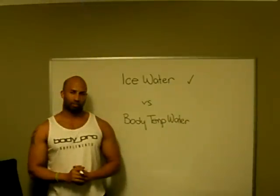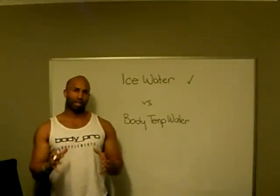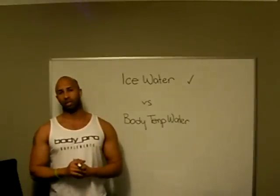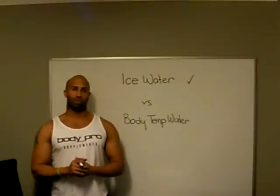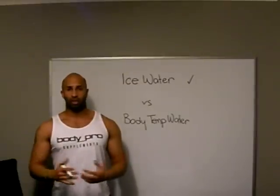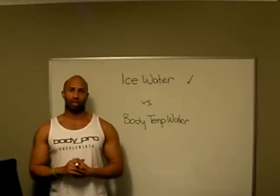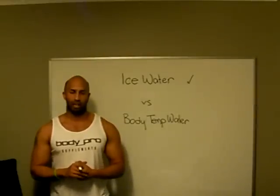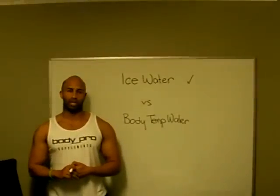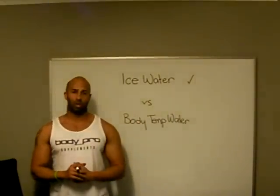So what about exercising? Body temperature water is the way to go here. When you are exercising or when your body tends to be extremely dehydrated, during those two vital times, your body doesn't have time to warm up ice-cold water. It needs to have it absorbed instantly. So during exercise or when your body tends to be quite dehydrated, having ice-cold water is not a good idea.